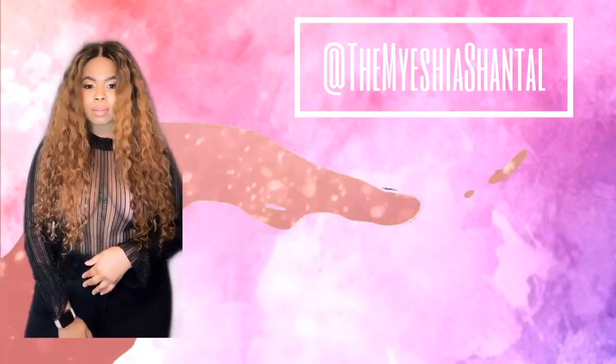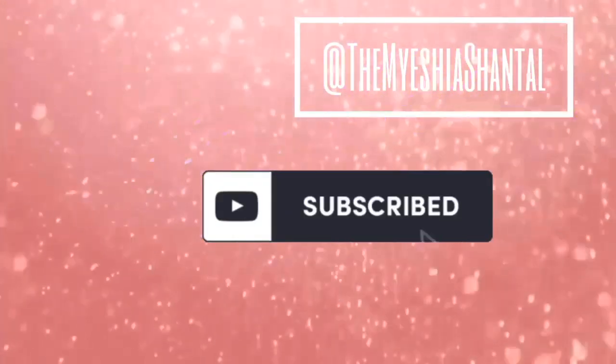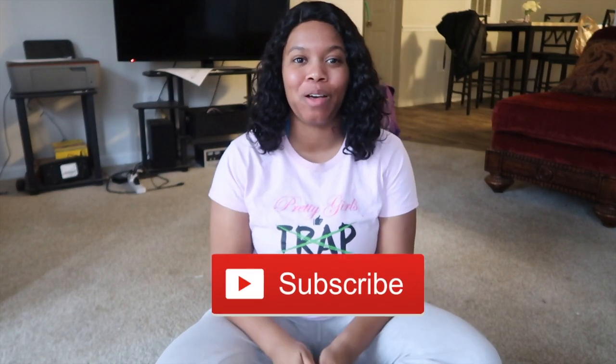Dropping another video for you guys. This video is strictly going to be on the reading portion of the ATI TEAS version 6. Hey guys, welcome to my channel. If you're new and you want to become part of the family, make sure you hit that subscribe button and turn on your post notifications. But if you're returning, thank you so much for your unconditional support — you truly are a real one, and I'm so thankful.